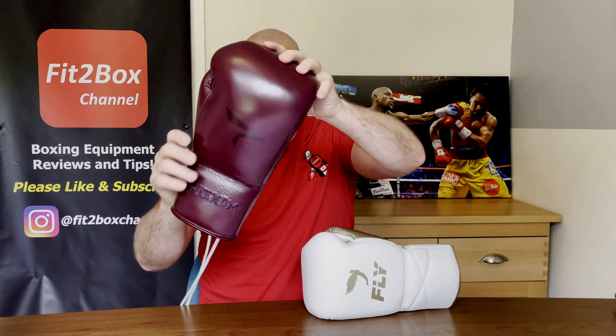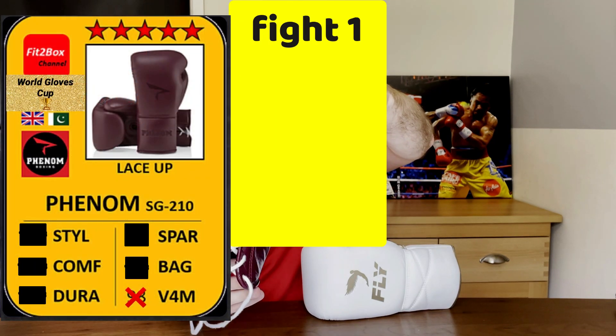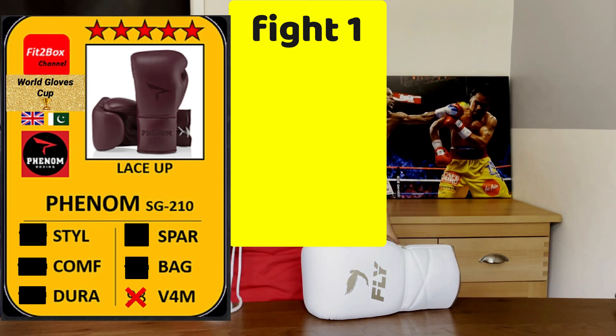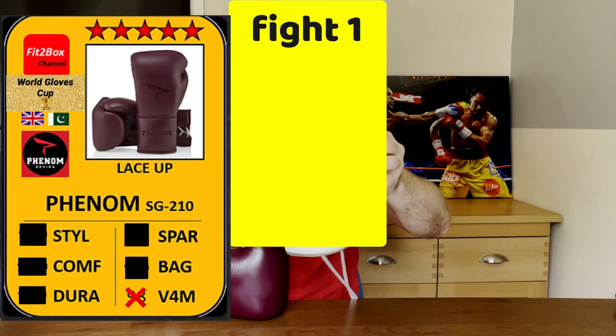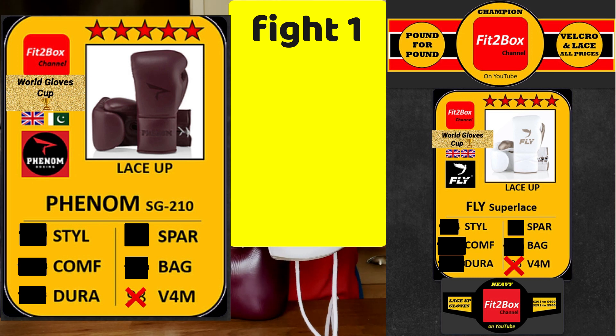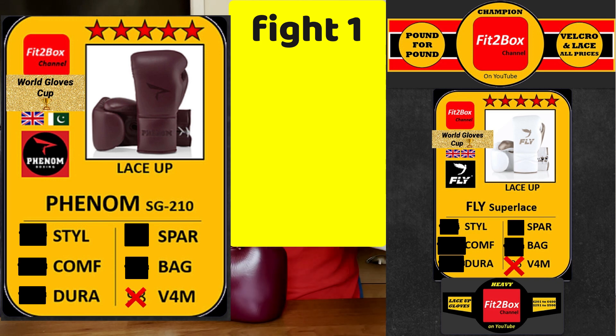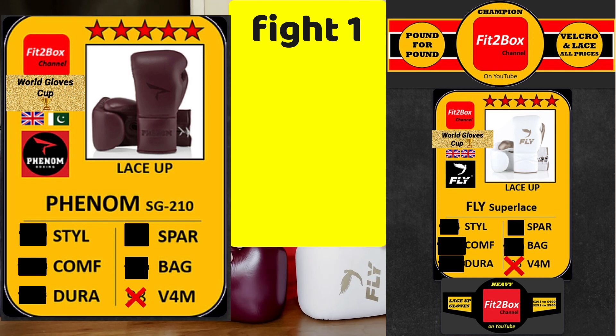Quarter final number 1 is between the Phenom SG210 glove, a British company with gloves made in Pakistan. These beat Cleto Reyes in the first round. Up against them is the Fly Super Lace, the current Fit2Box heavyweight lace champion and also the Fit2Box pound for pound champion — my price divisions with value for money included. In the first round, Fly beat Venom, so they now meet Phenom.